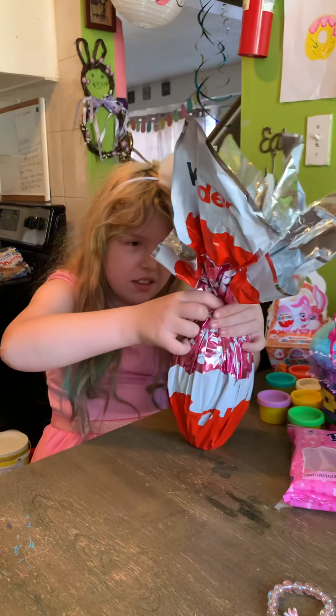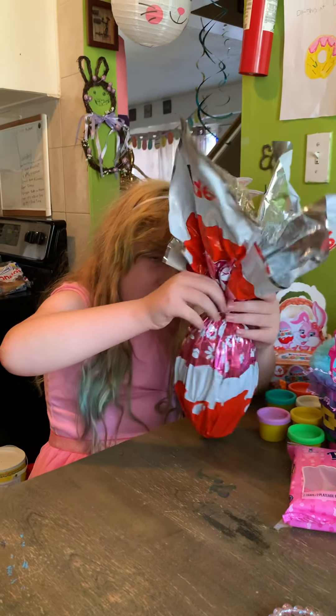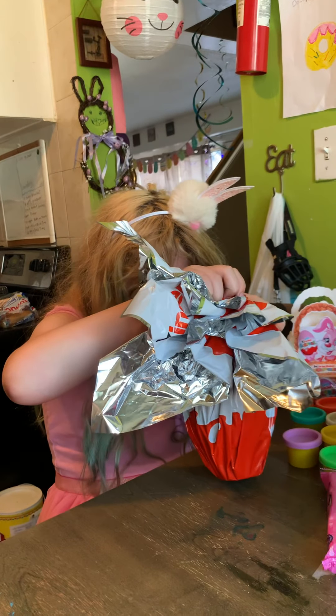Hey guys, it is April 4th, 2021. It's Easter! We're unboxing a kinder egg. It's a giant kinder egg, so let's see.